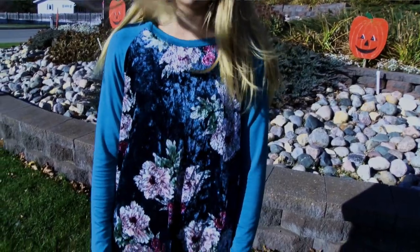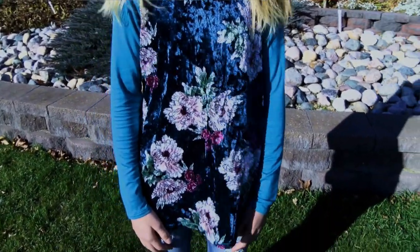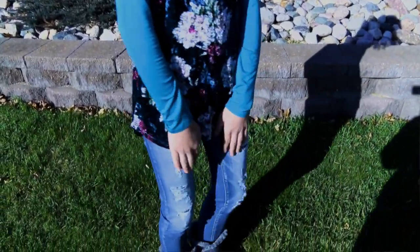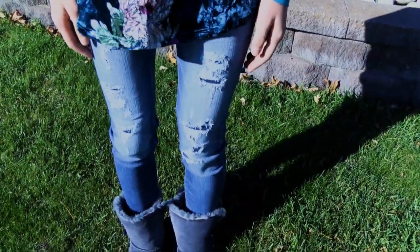Here we have Michaela. She's wearing our velvet teal floral top with the teal raglan sleeves. For her jeans, she's wearing our skinny distressed patch jeans that have the fraying on the bottom and the unfinished hem.